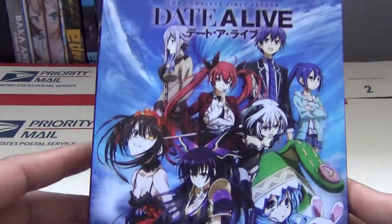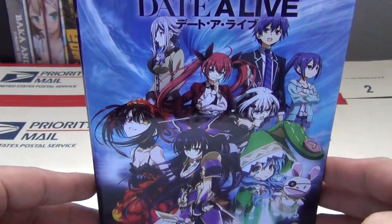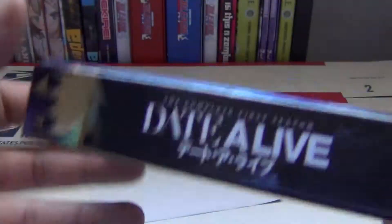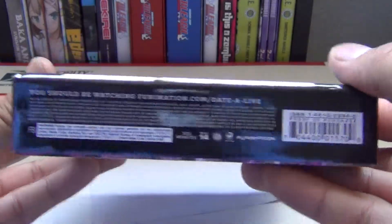Now here we have the front of the chipboard box. We have the main cast. Looking at the side — Date A Live. Bottom has some info and disclaimers, and then the top.